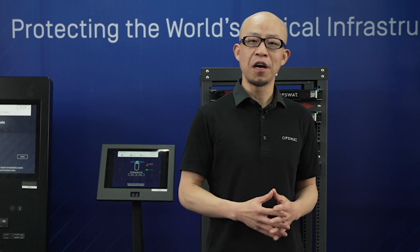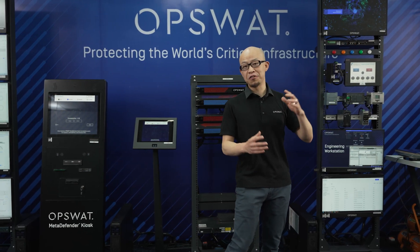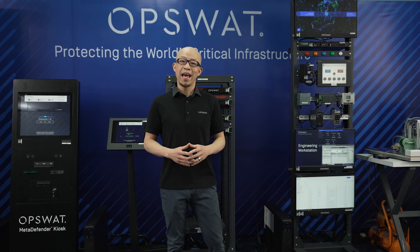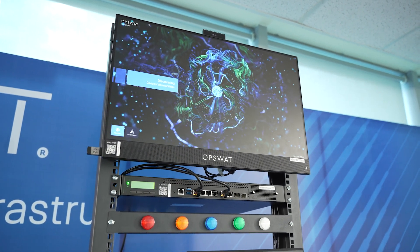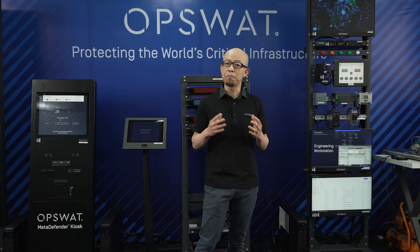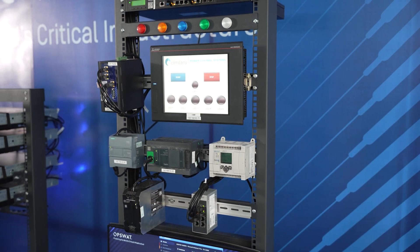I'm going to get started from the operational technology side. Our Neuralyzer builds a baseline for the asset inventory that lives inside the OT environment. It monitors networks continuously and detects supply chain violations, any anomalies, illegal access, and connections.